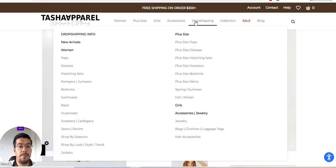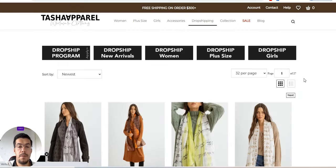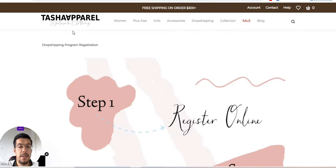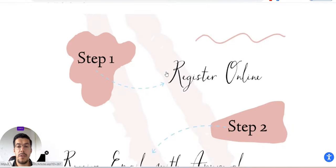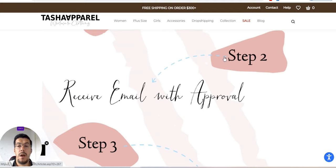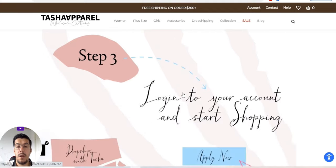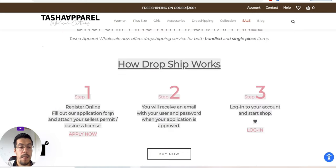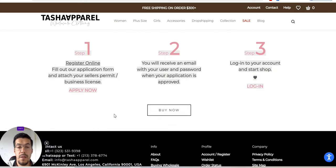Let's go to the dropshipping program. Let's see step one. They show you here what are the steps — you have to register. After that, you receive an email with their approval. You log in to your account and you start to shop the products. It's very easy.